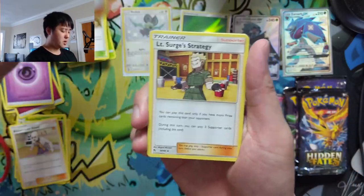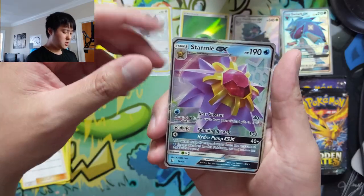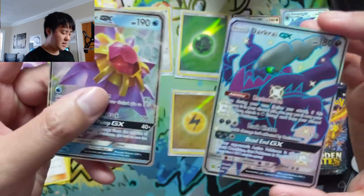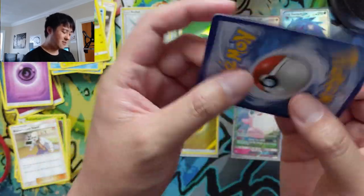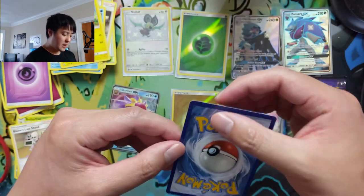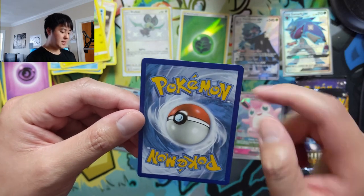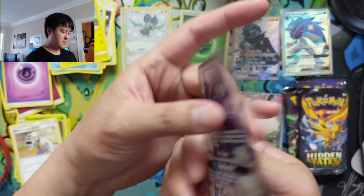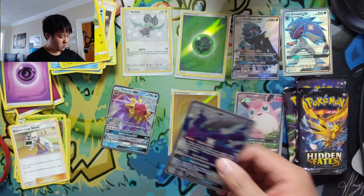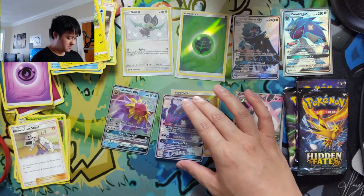Pack six: Brock's Gym, Koga, Lt. Surge, Psyduck, Staryu, Clefairy, Slowpoke, Pikachu — a Starmie GX. The regular GX is kind of meh, but — oh nice, that's a nice hit — Dark Raichu! I'm becoming more and more of a fan of Dark Raichu. It's not perfectly centered top to bottom, but side to side is very good. This might be worth sending to PSA. What an amazing pack — we got a double hit, two shiny GXs from this one pack!